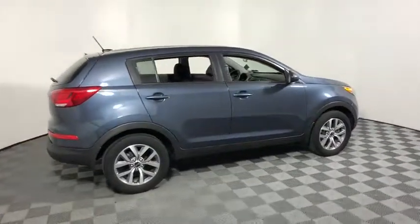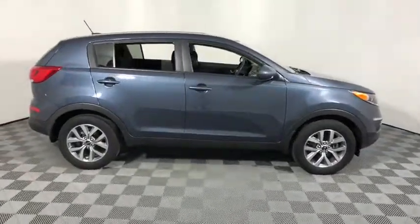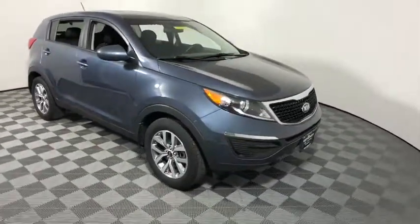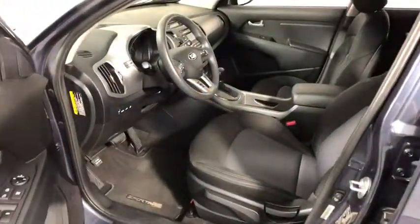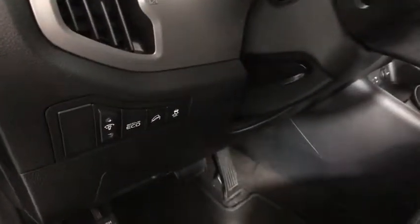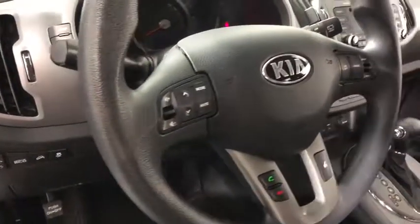The 2015 Kia Sportage. With its sleek and stylish exterior and its roomy, feature-laden interior, the Sportage both looks good and performs well on the road. This vehicle has less than 40,000 miles. Here are some of this vehicle's great options.